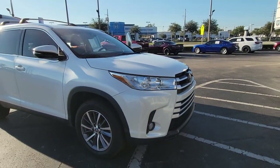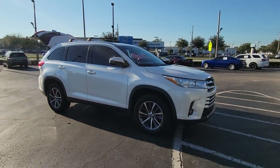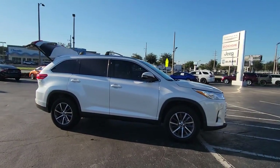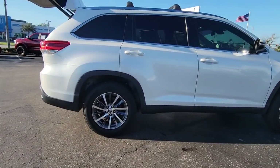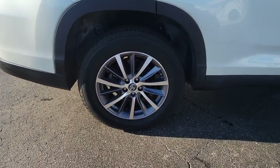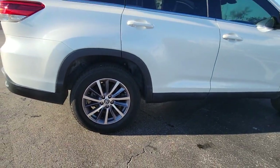Picture yourself in the 2019 Toyota Highlander. This vehicle is an outstanding buy with fewer than 20,000 miles on the odometer. Give your family this spacious, efficient Highlander and start building your road trip memories.